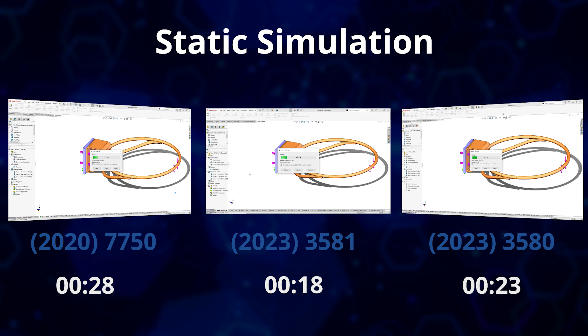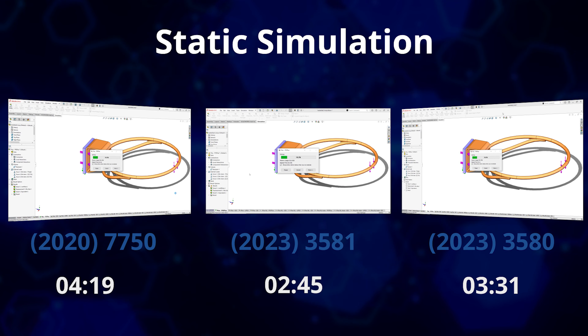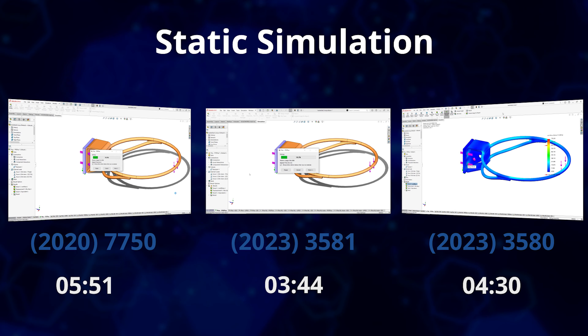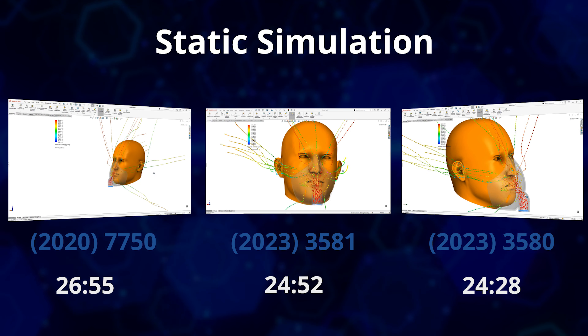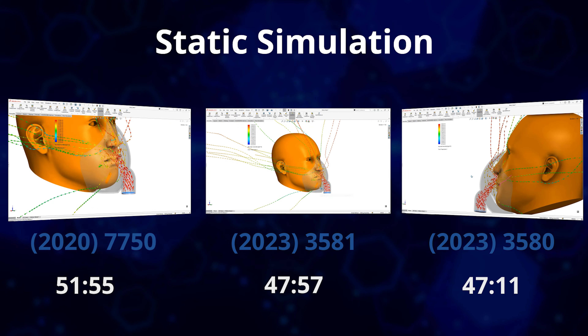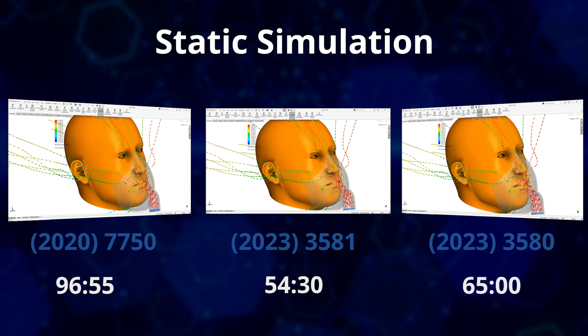For more multi-threaded CAE tasks such as simulation and flow simulation, the progress over the last few years is very clear. The three-year-old Precision 7750 takes nearly seven minutes to complete a static simulation study, whereas the Precision 3581 takes just four minutes, and the 3580 takes just over four minutes and 30 seconds. For a complex flow simulation, the older laptop with just six cores takes one hour and 50 minutes. The 3580 takes 65 minutes, while the 3581 with its higher power limits takes just 54 minutes and 30 seconds — over 50% faster. However, the Precision 3000 series is not the fastest option for simulation tasks; check out our videos on the Precision 7000 series if simulation is your core focus.